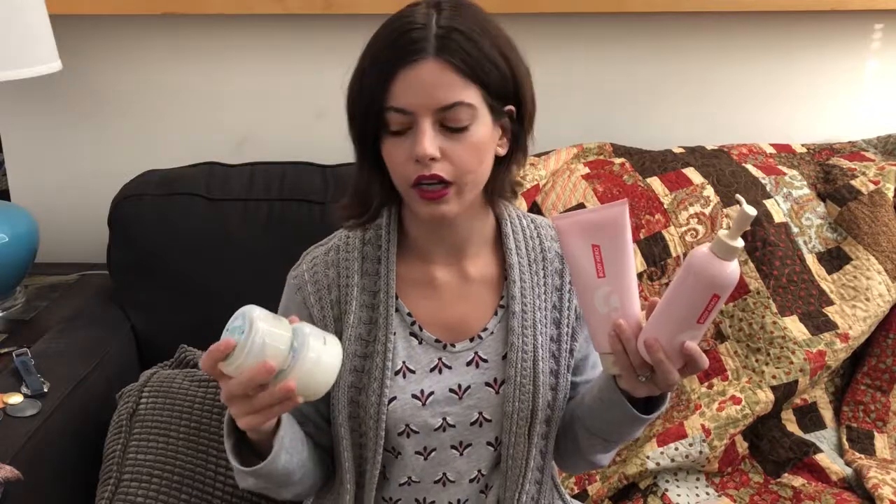First up, I have something for a girl in your life. I'm highlighting two duos from Glossier. I did talk about some other makeup and skincare items in part one, but I've been trying out a ton of Glossier items. This first set is a great idea — it has a body wash and a moisturizer.